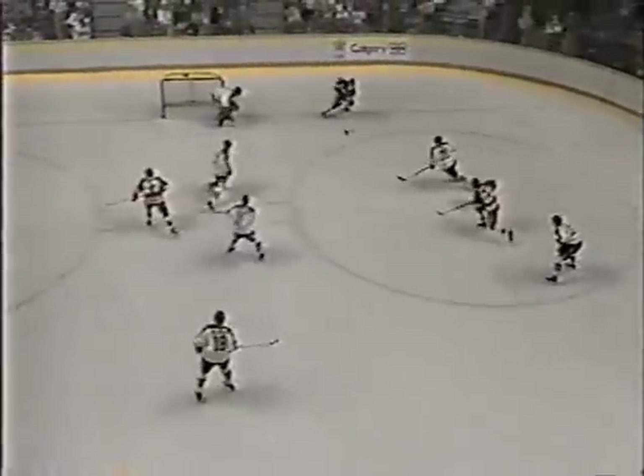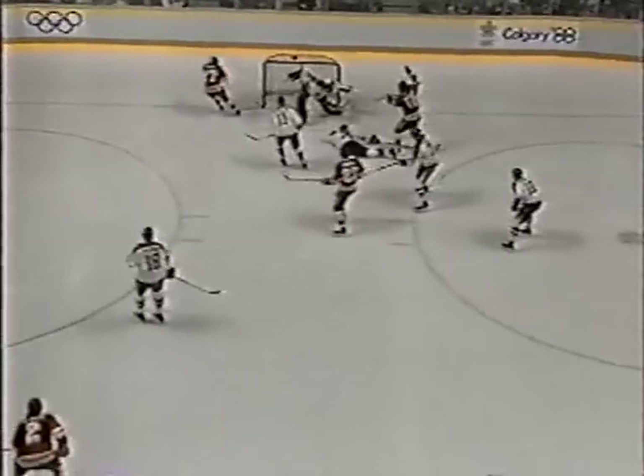Canada simply could not get out of their own zone. Mogilny celebrating, of course. But they kept trying — things would happen, they'd turn it over before they got to the line. Canada feeling the pressure of almost a full court press. Mogilny just getting it alone inside the net and putting it, I think, between the pads of Burke.